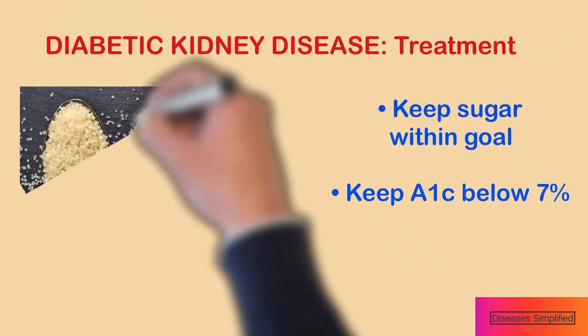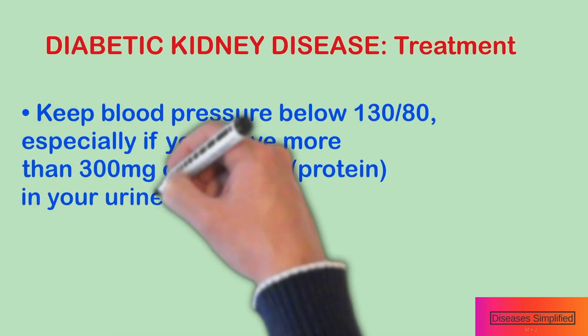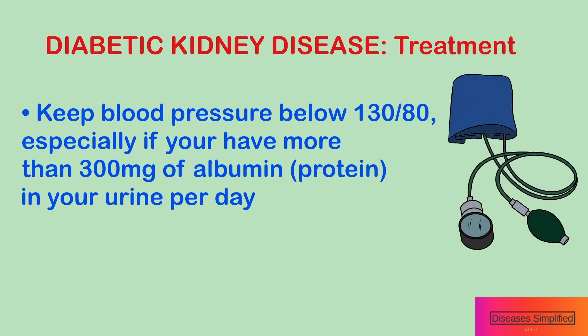Treatment: Keep your blood sugar in the right range, usually with a hemoglobin A1c target below 7%. Keep your blood pressure below 130 over 80, especially if you have more than 300 mg of albumin in your urine per day.